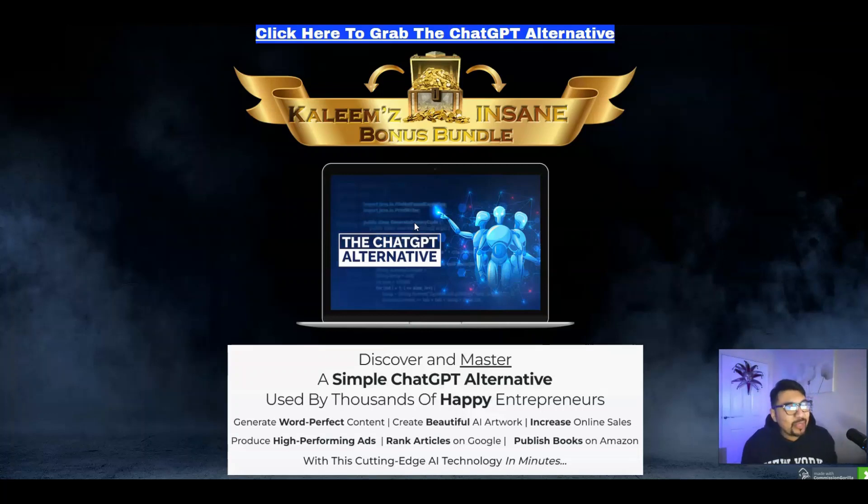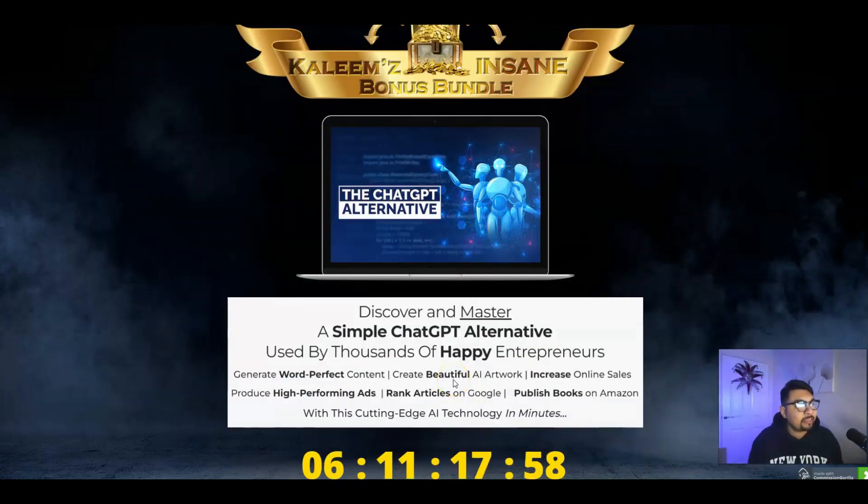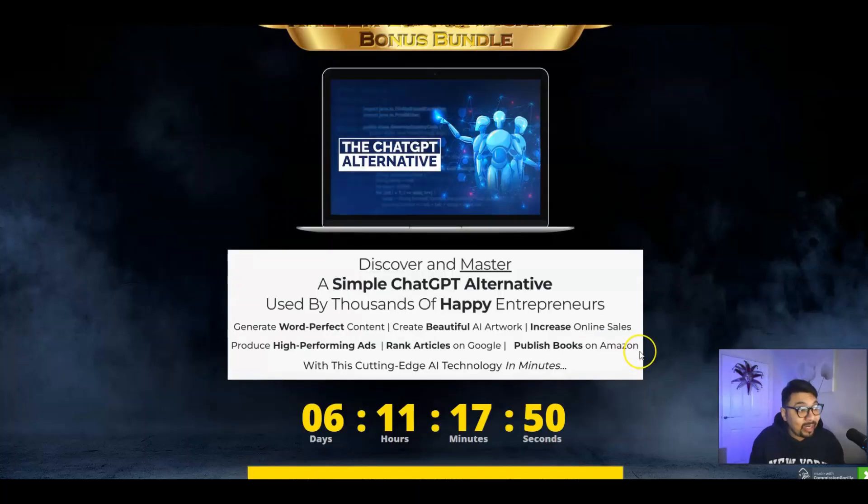With the ChatGPT Alternative, discover and master a simple ChatGPT alternative used by thousands of happy entrepreneurs. Generate word-perfect content, create beautiful AI artwork, increase online sales, produce high-performing ads, rank articles on Google, and publish books on Amazon with this cutting-edge AI technology, literally in minutes.